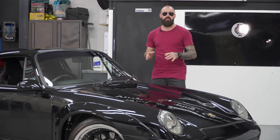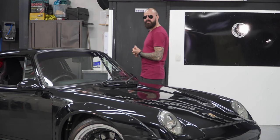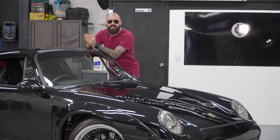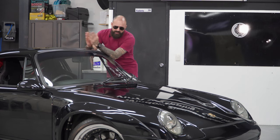To add salt to injury, once Reece got the 911 home, he couldn't work on it for 12 months as he had nowhere for it — the poor thing. But that didn't deter him. Instead, he spent those 12 months researching and finding all the parts he needed for his build. And then he got cracking.